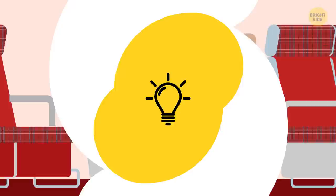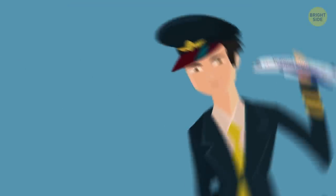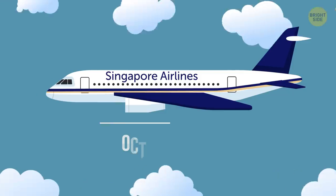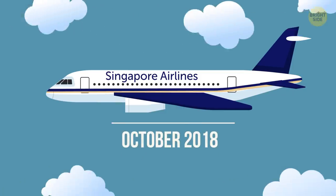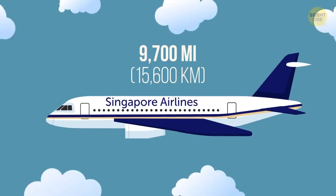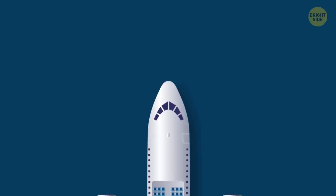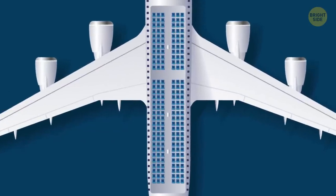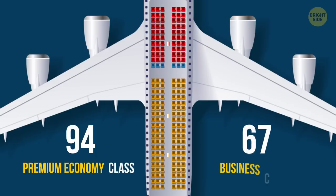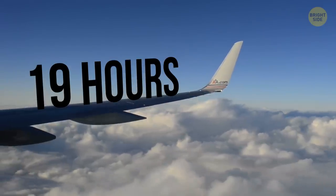Loganair isn't the only airline that provides its passengers with an unusual experience. On the other end of the flight time spectrum, Singapore Airlines launched the longest nonstop flight in the world in October 2018. The ultra-long-range plane covers a mind-blowing 9,700 miles when it travels from Singapore's Changi Airport to New York. Interestingly, there's no economy class on this flight — instead of 253 passengers, only 94 premium economy and 67 business class passengers board the plane. The trip takes about 19 hours, depending on weather conditions.